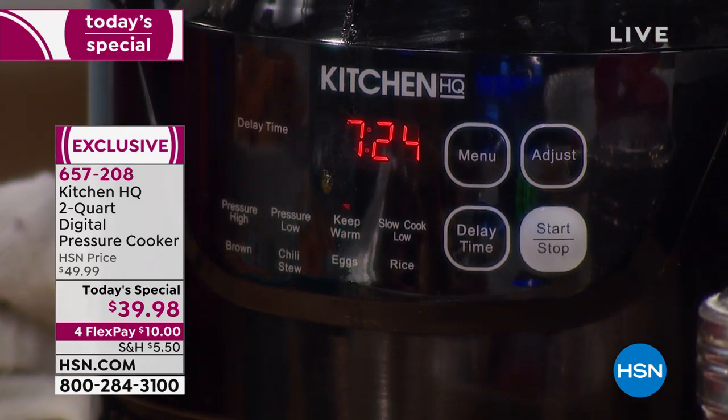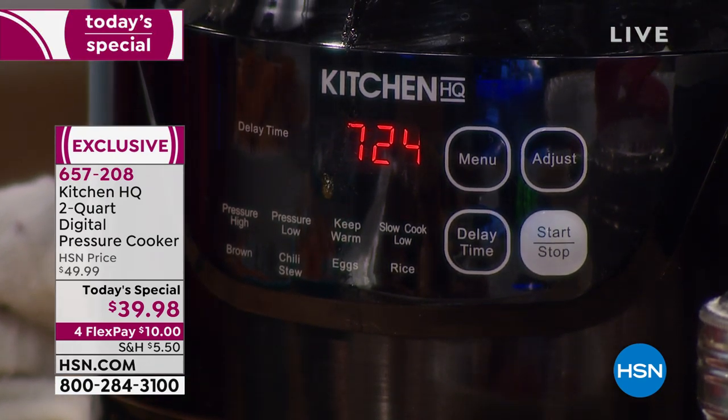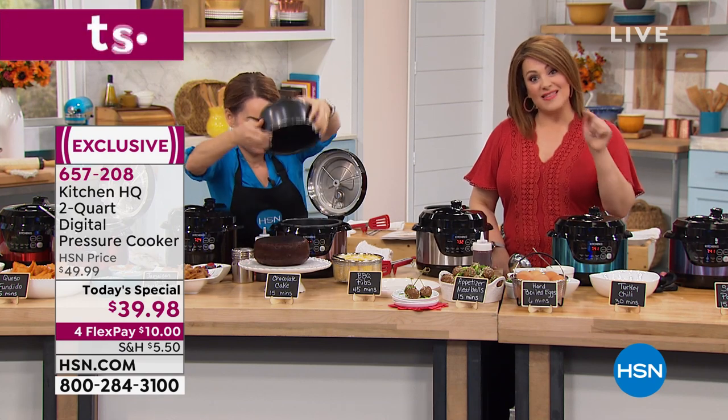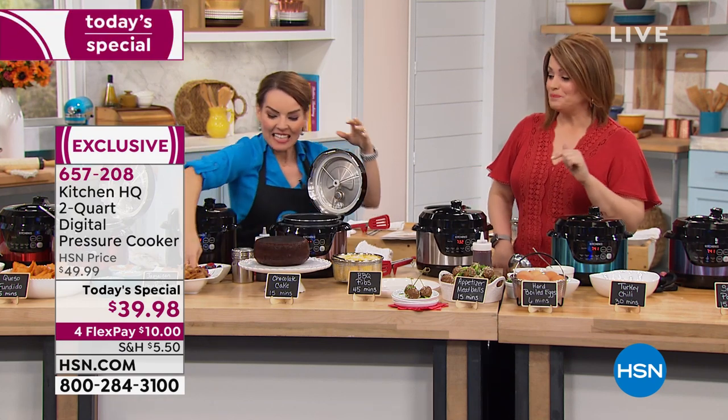You pay $10, get it home at item number 657-208. This is the last Kitchen HQ Today's Special pressure cooker we will be doing all year. So if you want it today, this will be the best price all year.